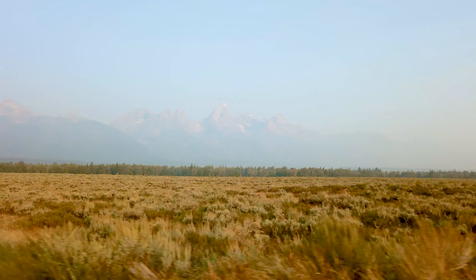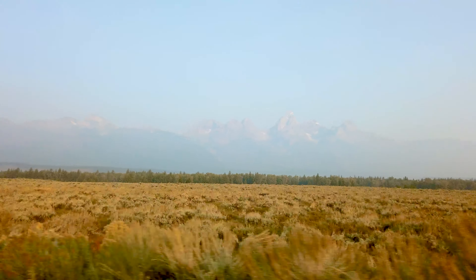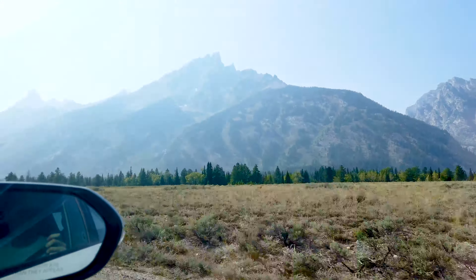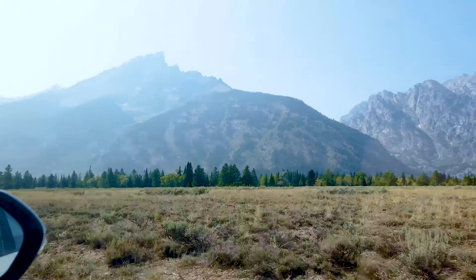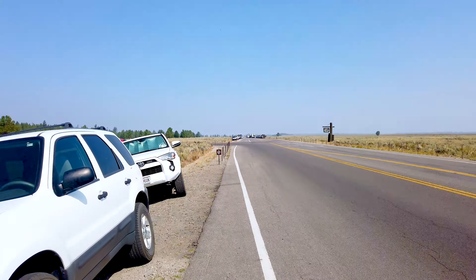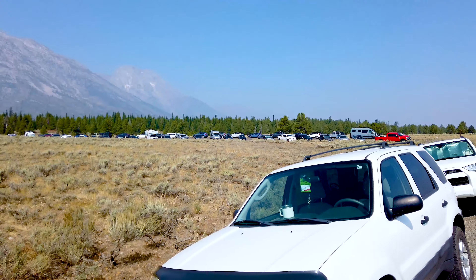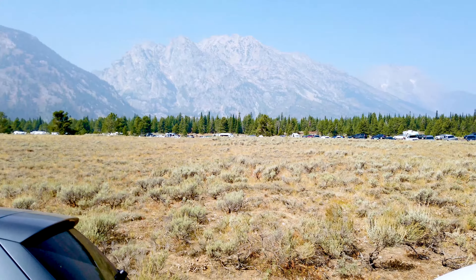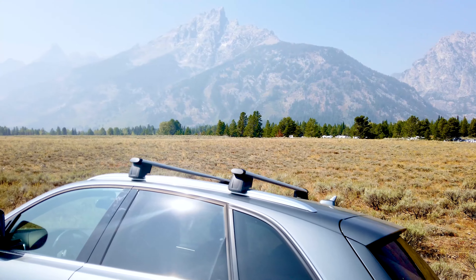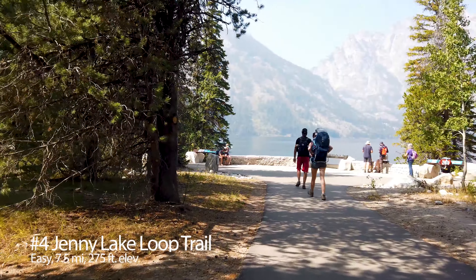Destination number three is the Scenic Drive. Although you technically drive the main road to get anywhere in the park, I recommend doing it deliberately — focusing on the history, the scenic views, the animals you're likely to see, and of course the Teton Mountain Range. If you have time, I recommend going over to Mormon Row, where you'll see the iconic barns everyone photographs and learn about the history behind them. There are also bike trails, horseback trails, and pull-offs for short hikes.